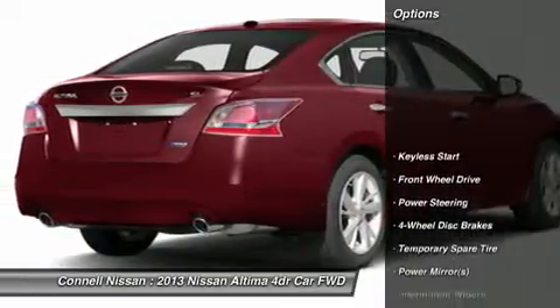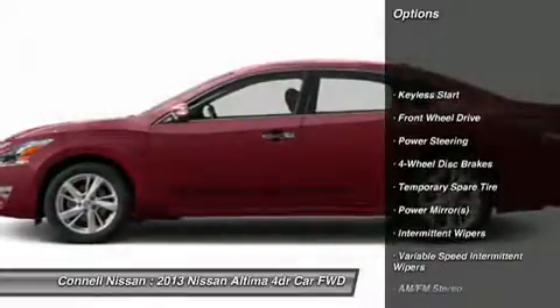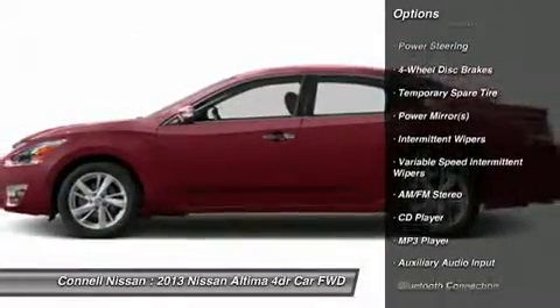Ask what special rates may apply to any certified vehicle at Connell Nissan. Connell Nissan has one of the largest pre-owned inventories in So. Cal.